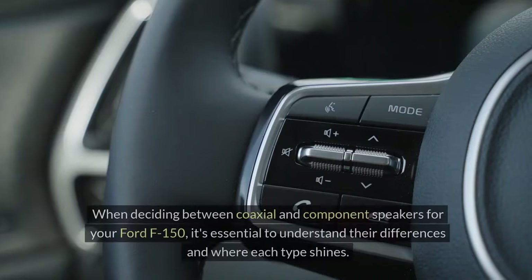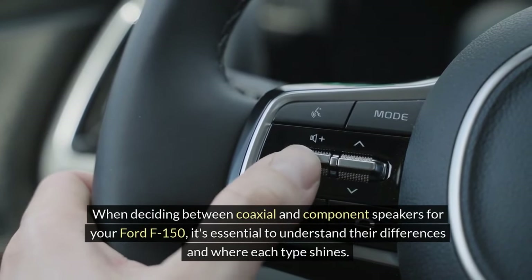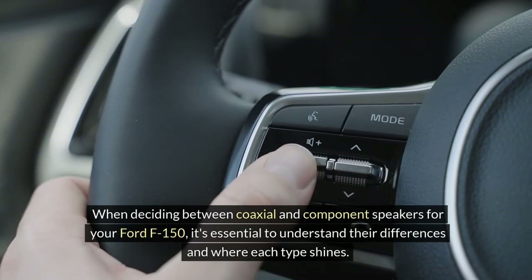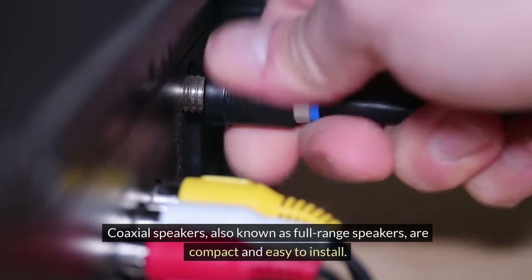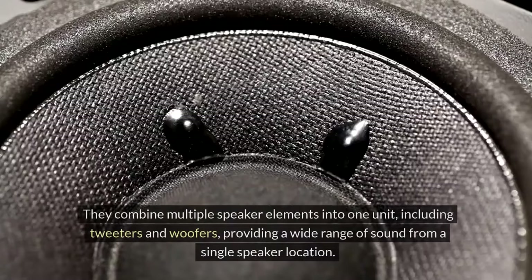Type of speakers. When deciding between coaxial and component speakers for your Ford F-150, it's essential to understand their differences and where each type shines. Coaxial speakers, also known as full-range speakers, are compact and easy to install. They combine multiple speaker elements into one unit, including tweeters and woofers,